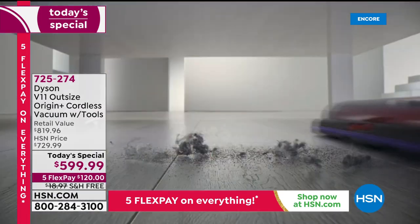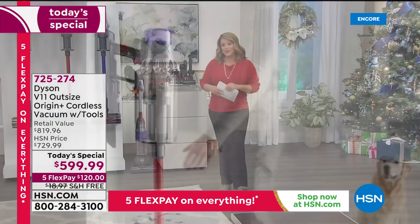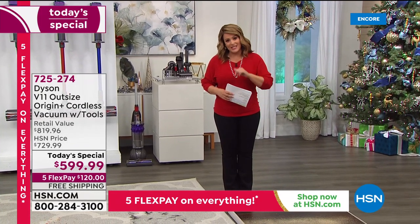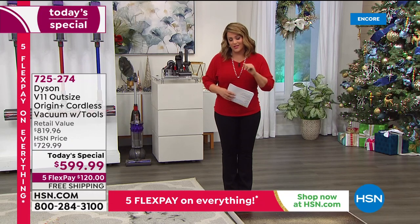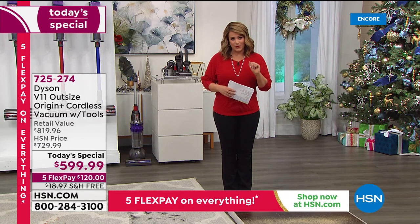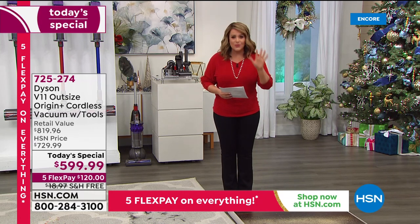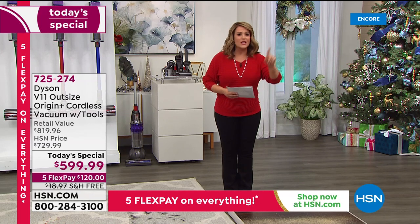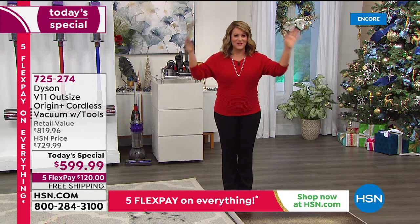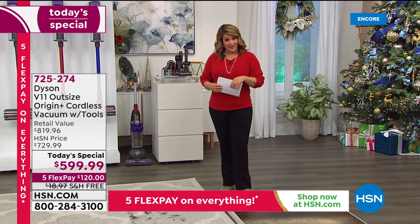This exclusive bundle is exclusive to QVC and HSN. It's over $819 in retail value, so tonight we're over $220 off retail, and over $100 off our HSN price. Typically you get five tools with your brand new Dyson cordless, but today HSN's exclusive deal is giving you eight tools — three more thrown in as a bonus. We started with about 3,000 of these for the day.